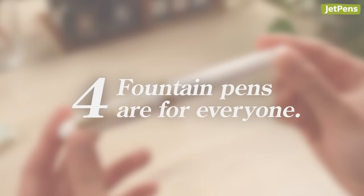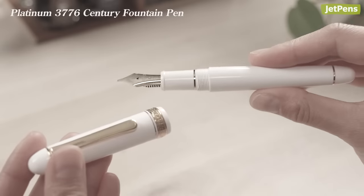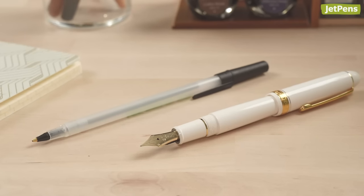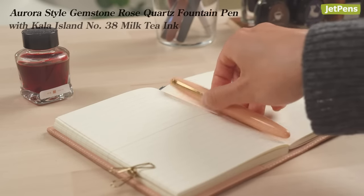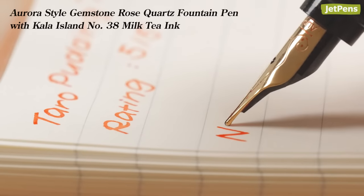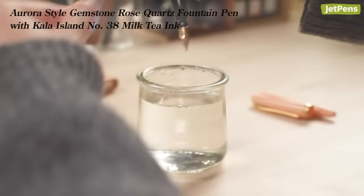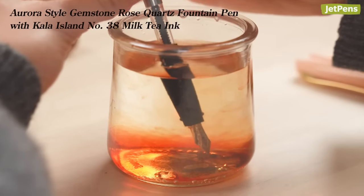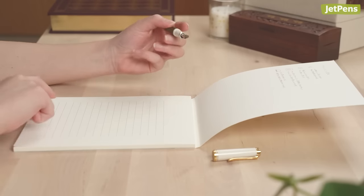Fountain pens are for everyone. A lot of people who are interested in fountain pens sometimes feel intimidated by them. But did you know that before ballpoint pens became mass-produced, everyone used a fountain pen? Using a fountain pen is just like using any other pen — just put the tip to paper and write. Filling and cleaning fountain pens aren't difficult either, and we have awesome videos here at JetPens to guide you through those processes. And yes, fountain pens are for left-handed people too.